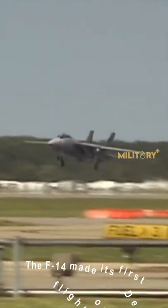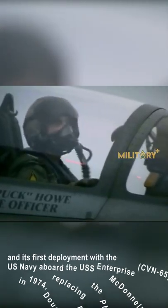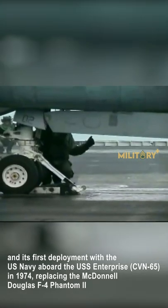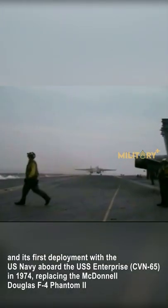The F-14 made its first flight on December 21, 1970, and its first deployment with the U.S. Navy aboard the USS Enterprise CVN-65 in 1974, replacing the McDonnell Douglas F-4 Phantom II.